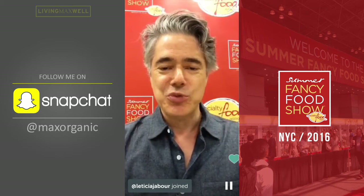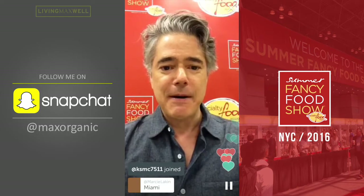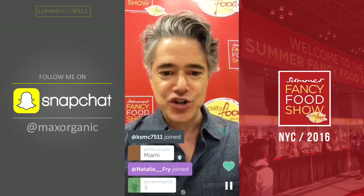Please type in below where you are watching from. I'm coming to you from the Fancy Food Show in New York City. This is one of the biggest food shows in the industry. Lots of really cool products here. And I'm going to give you my top five organic products of the show.